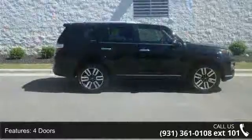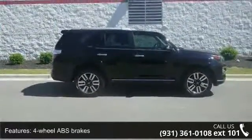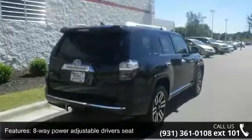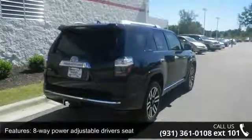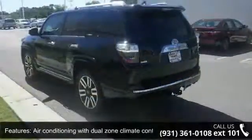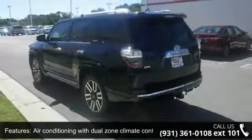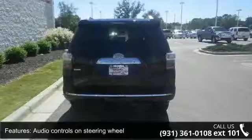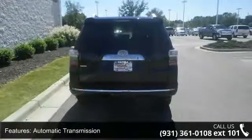Some of the top features included with this vehicle are 270 horsepower, four doors, four-wheel ABS brakes, eight-way power adjustable driver's seat, air conditioning with dual-zone climate control, audio controls on steering wheel, automatic transmission, Bluetooth, clock, and dash compass.